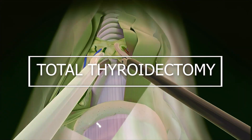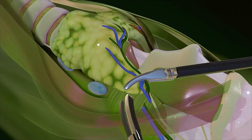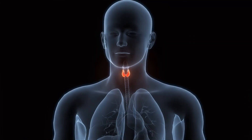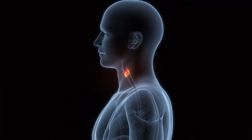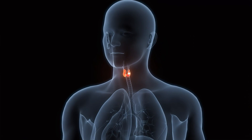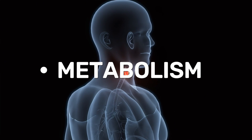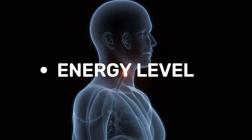Total thyroidectomy is a surgical procedure in which the thyroid gland present in our body is completely removed. The thyroid gland is a butterfly-shaped gland located in our neck. This gland continuously secretes the thyroxin hormone, which helps maintain and control our body's metabolism, heart rate, and energy levels.